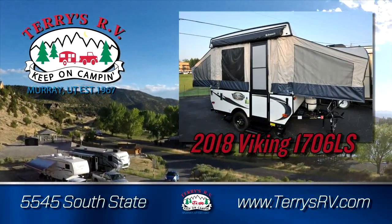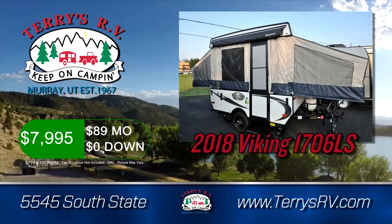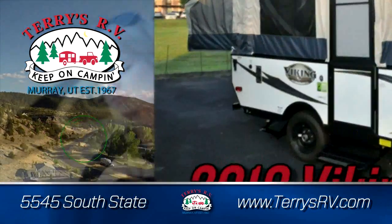Get the 2018 Viking 1706LS. Sleeps 5 and easy to tow for only $7,995 or $89 a month, zero down.